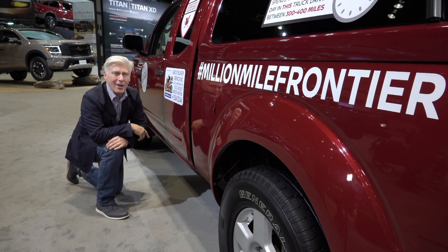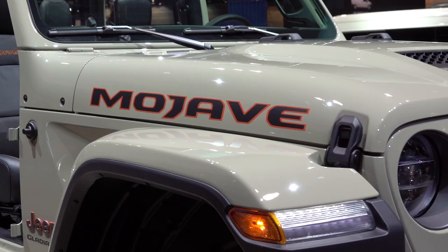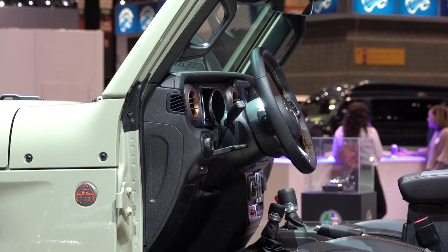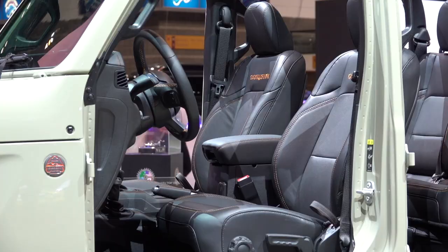The Jeep Gladiator will be available in a new Mojave trim, which is a desert-focused model with a number of enhancements — like special Fox shocks that make it better for maneuvering through sand dunes. It gets desert-rated badges. There's also a swanky new high-altitude model for both the Wrangler and Gladiator with a nice leather interior, if the most adventuresome thing you tackle is the Starbucks drive-thru.